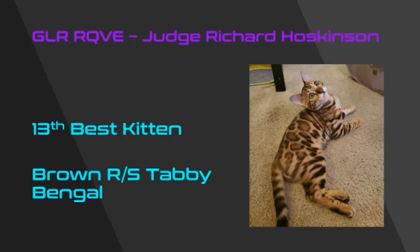My 13th best kitten is an outstanding young brown rosetted spotted tabby Bengal. It's a gorgeous young kitten with wonderful contrast between his brown color and his really flashy rosetted pattern. I love the shape of his head and his nocturnal expression — he's a beautiful example of the breed.